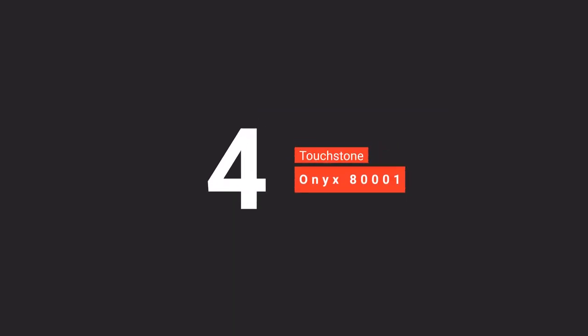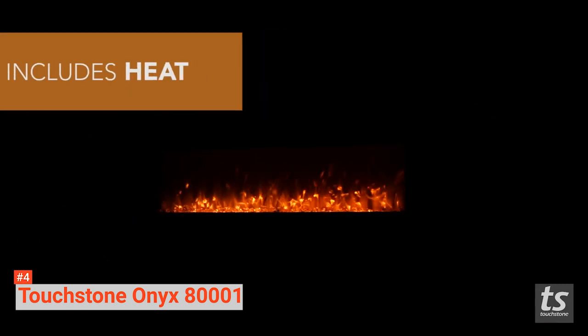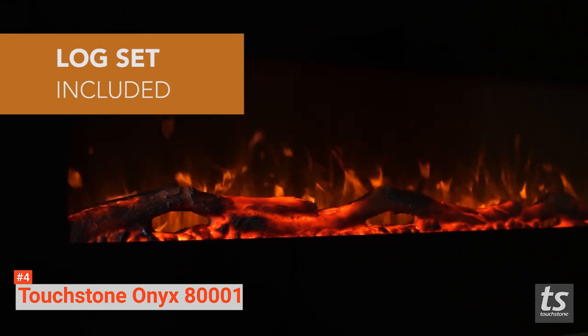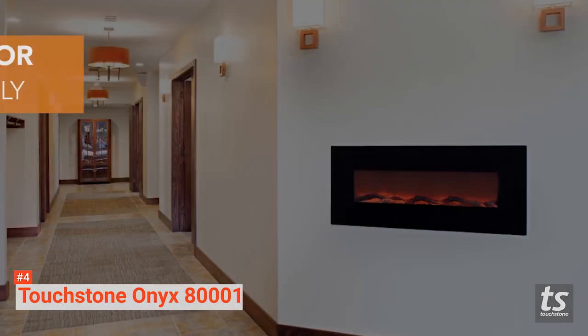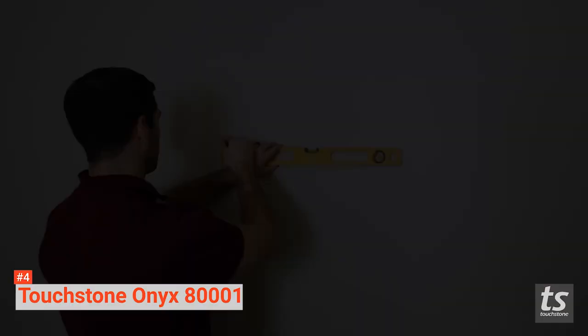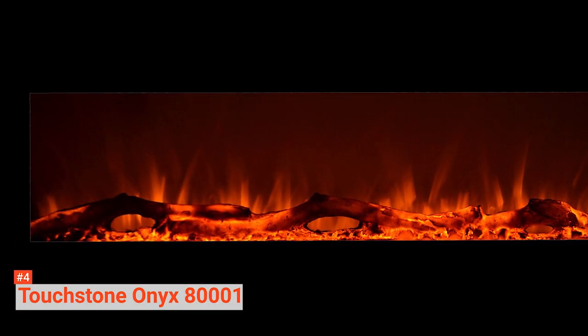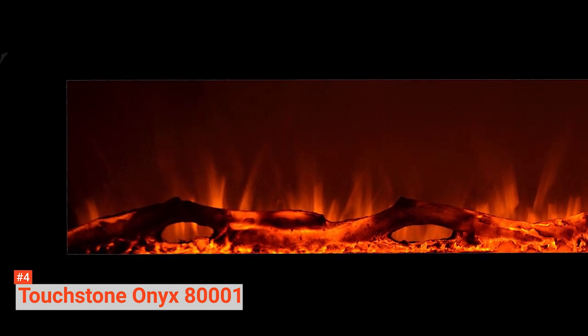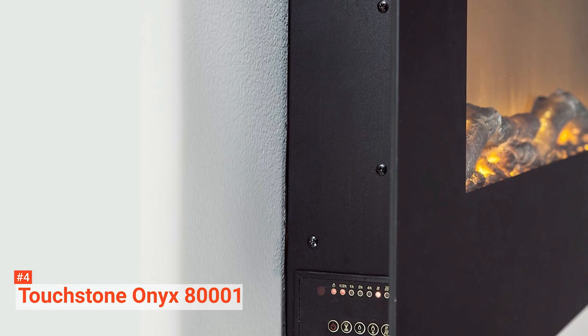Up next in fourth place is the Touchstone Onyx 800001. The Touchstone Onyx is a 50-inch wide electric fireplace weighing 46 pounds. You can easily hang it on the wall by following the product's step-by-step instructions — just hang and secure it with drywall screws after mounting. It features two heat settings, high and low, that add supplemental heat from the top of the firebox. It has a five-flame brightness setting ranging from a soft amber glow to a full blaze. It also has realistic flames consisting of a pile of faux logs or crystals behind durable tempered glass with a contemporary black frame.